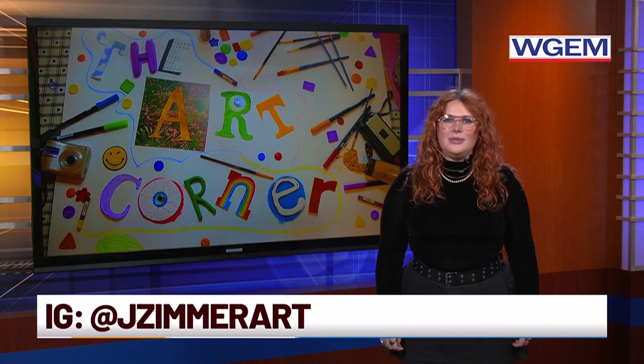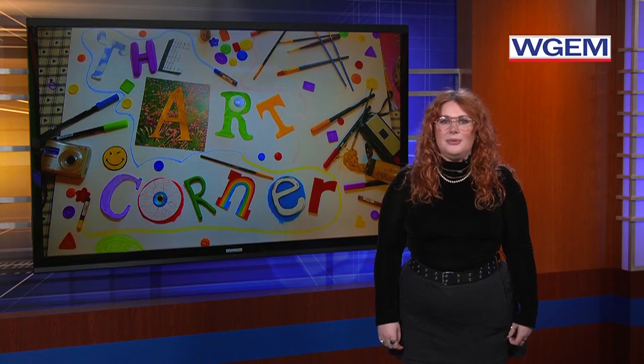If you want to see more of Zimmerman's work, check out his Instagram at jzimmerart. He also has two art pieces at the Quincy Art Center until January 6th, including one that won Best of Show. Thanks for joining us in the Art Corner.